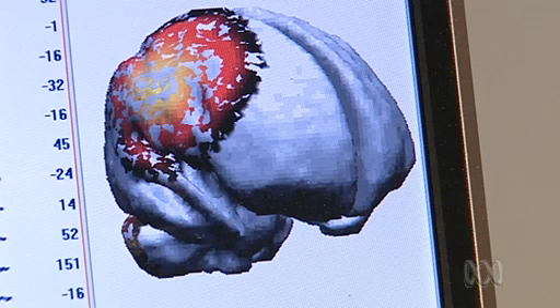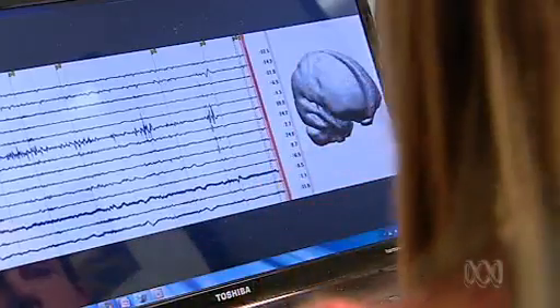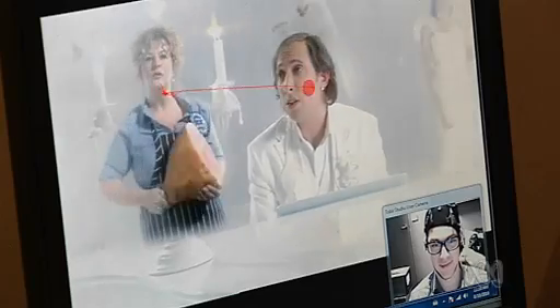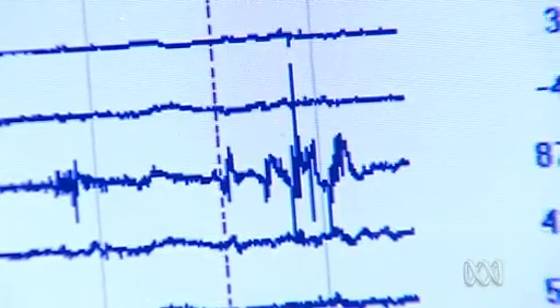Yellow is the stronger activation. The darker the colour is the less activation. That's what we want to see. So you can actually see in real time different parts of the brain firing up. That's right. So as the movie plays along, you will actually be able to see the brain changing as the EEG changes.